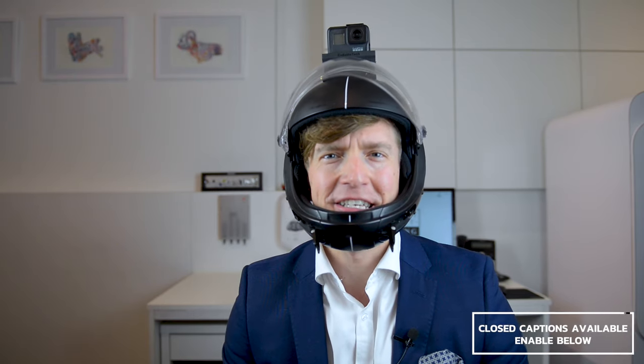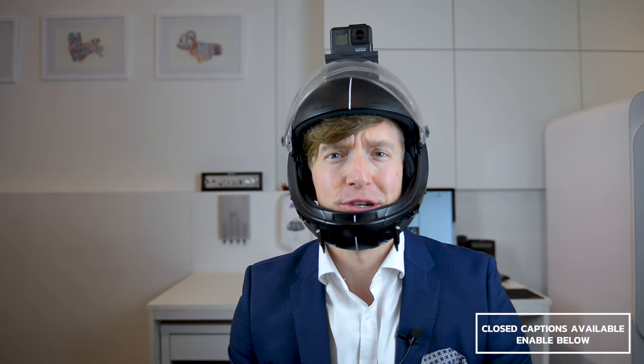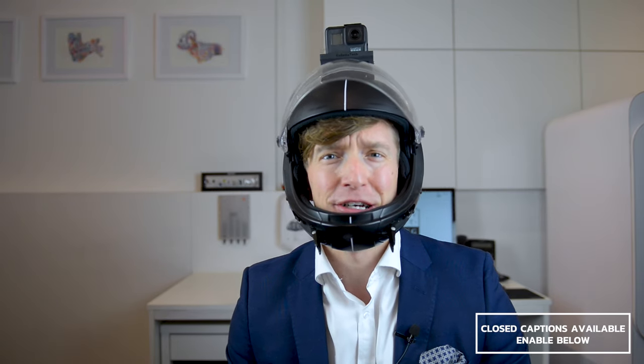Hey team! In today's video I'm going to talk about something that we don't talk about often enough — my two passions: ears and skydiving. This is a subject that we need to cover more to make sure that you're protecting your ears, and I'm going to give you the best advice on how to do so.